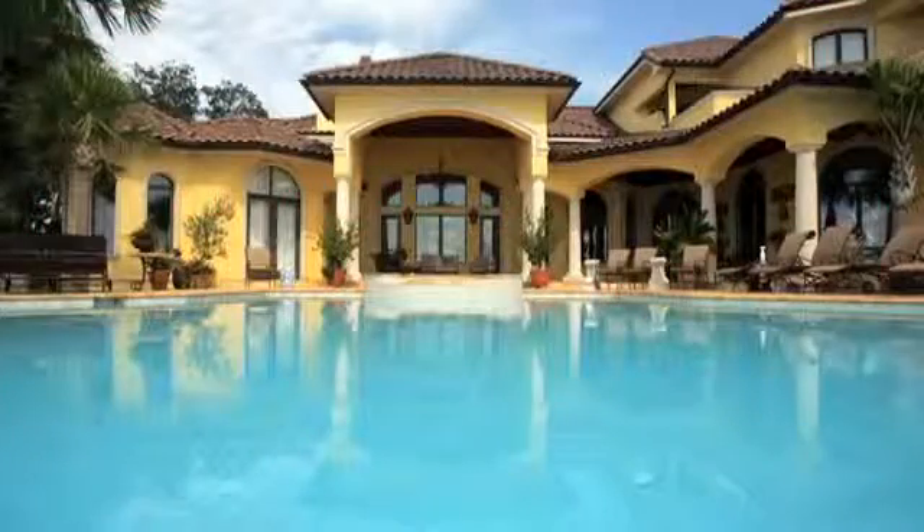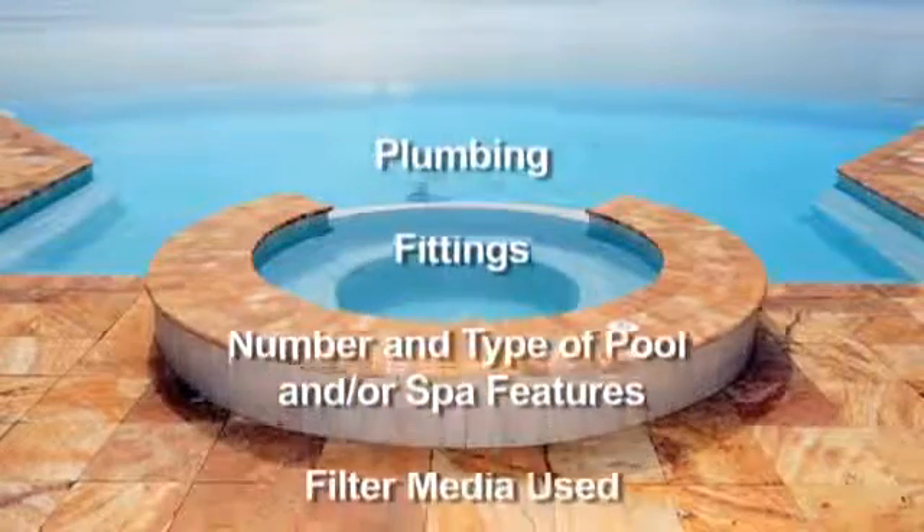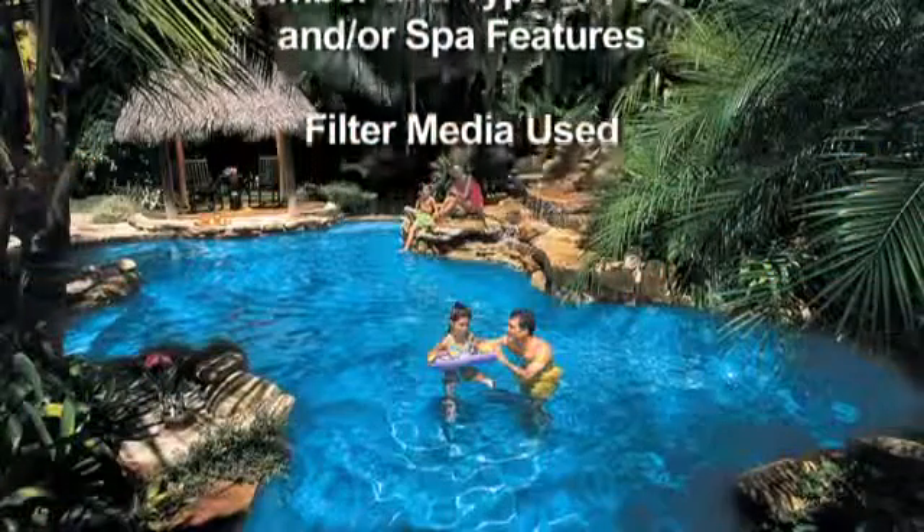The savings will depend on a number of factors such as plumbing, fittings, the number and type of pool and/or spa features, and the filter media used, to name a few. But make no mistake, the savings can be significant.